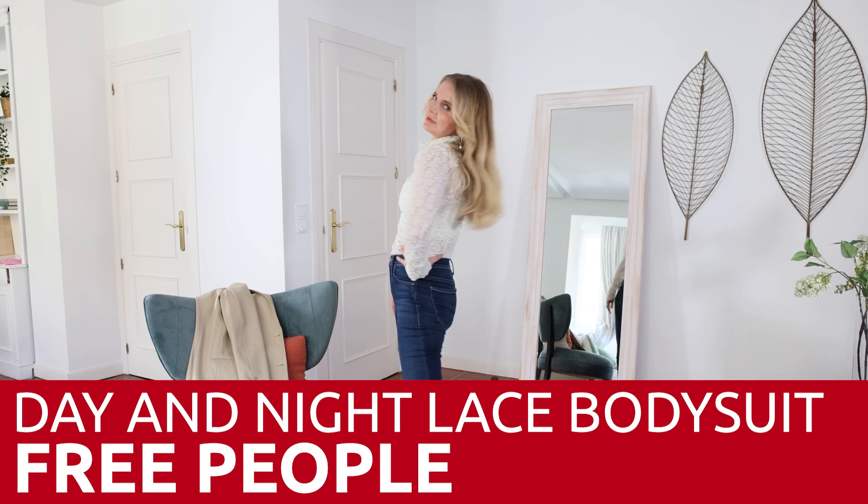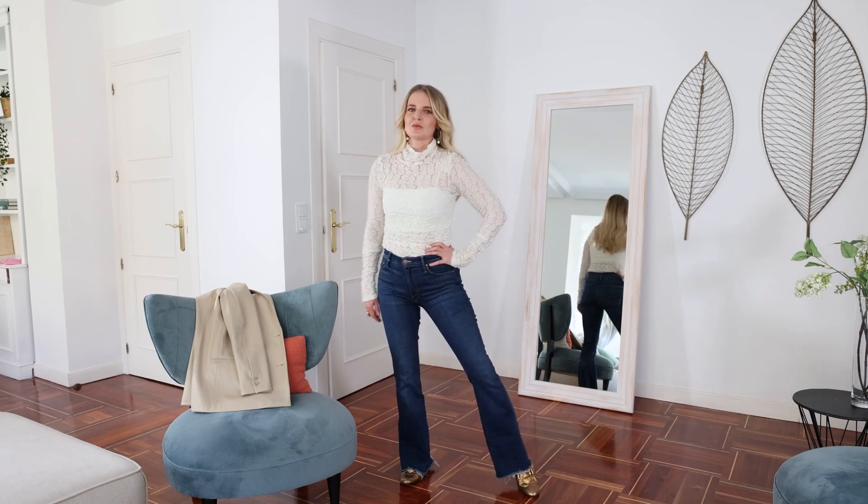So throughout this video you're going to see various Free People pieces, as well as winter white of course. I wanna start with something very simple. This top is a lace mock neck bodysuit by Free People, called the Day and Night Lace Bodysuit — appropriately named because you could wear it for day or night. A couple highlights: the neck is quite loose, which is actually very flattering for those of us who are a little bit older and may have a little skin here, because the tighter it is, the more it can accentuate the skin.